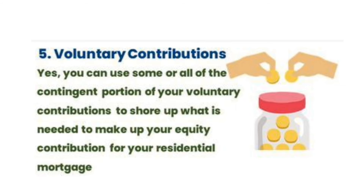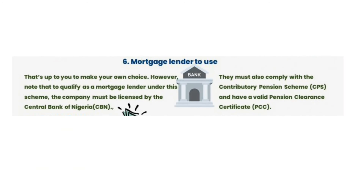Regarding voluntary contributions, you can use some or all of the contingent portion of your voluntary contribution to make up what is needed for your equity contribution for the mortgage.